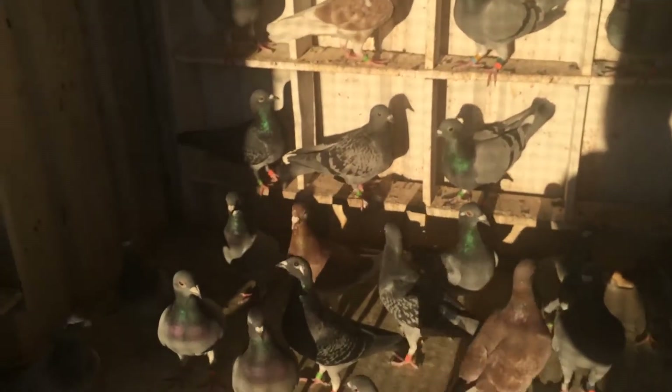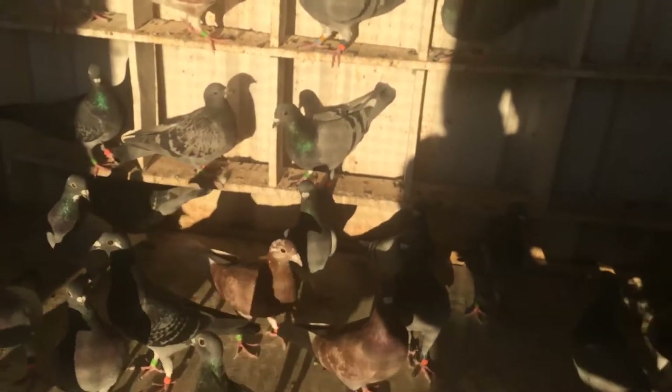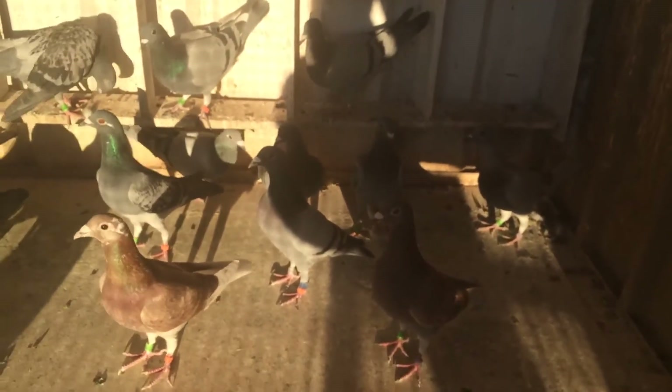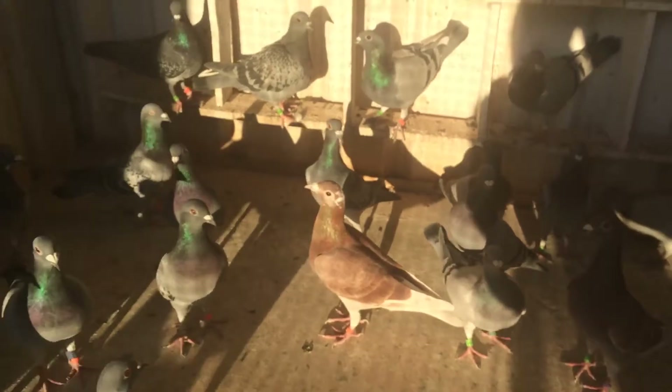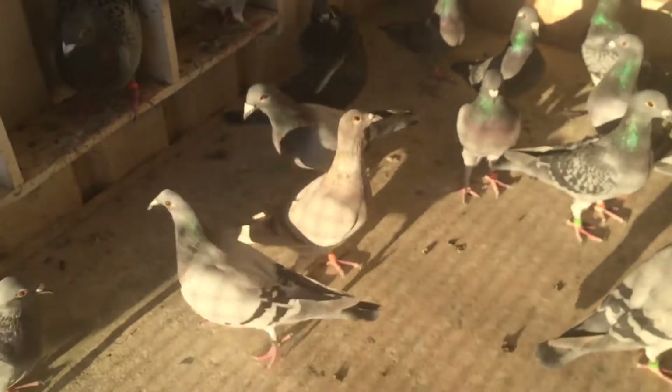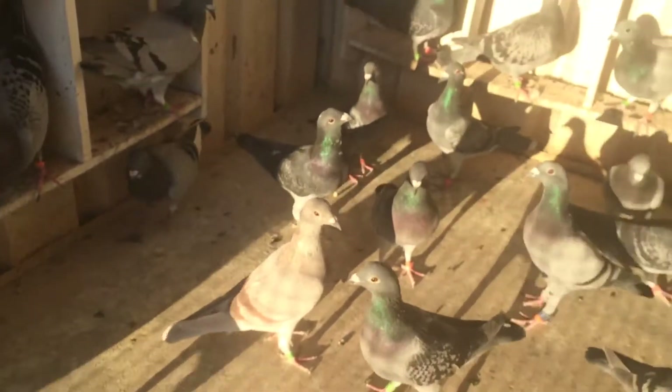The red pied there is off Jacko's 126 hen. Another red there, it's another half stick pigeon — Dave's. A little mealy pied there, it's off me Charlerville cock and me black oil hen.